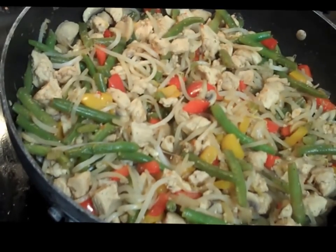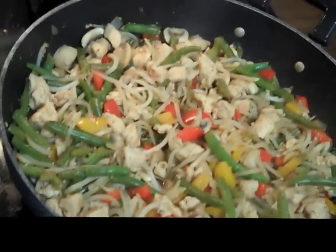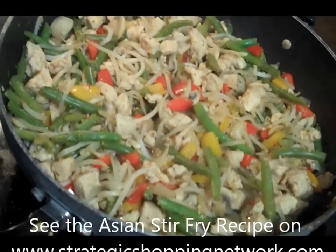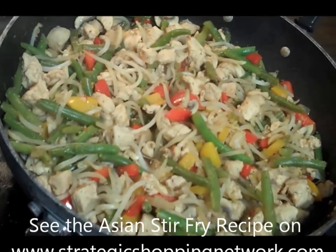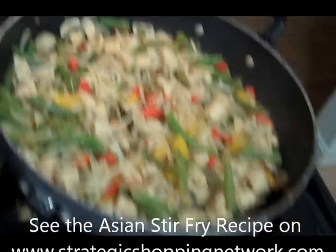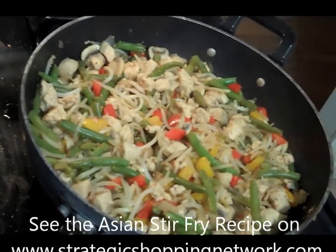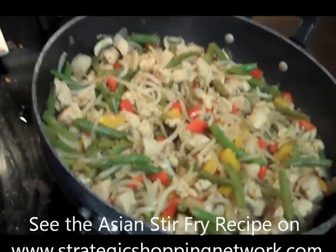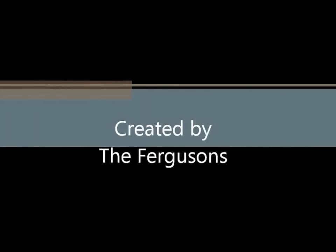We're so excited, we can't wait to eat it. We've been in here chopping and rolling. Now we're going to have our dinner and we're going to put the recipe up on the website, so be sure to take a look and you can make this too. Talk to you soon. Bye bye!